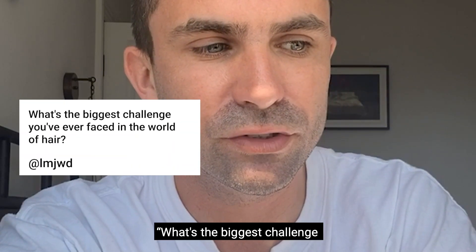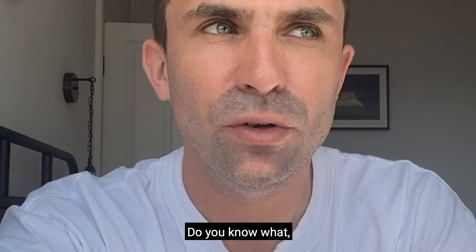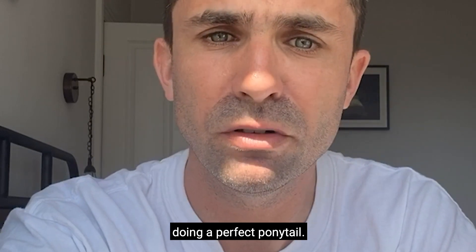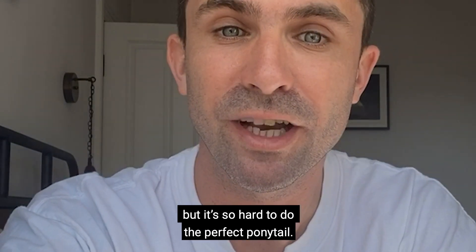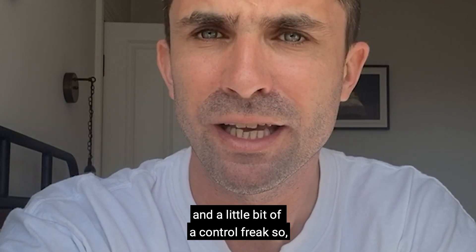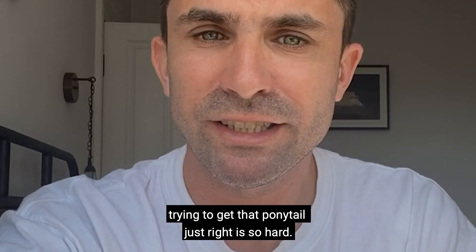Question two: what's the biggest challenge you've ever faced in the world of hair? One of the biggest challenges is doing a perfect ponytail. I know that might sound absolutely mental, but it's so hard to do the perfect ponytail. I'm quite neurotic and a bit of a control freak, so trying to get that ponytail just right is really difficult.